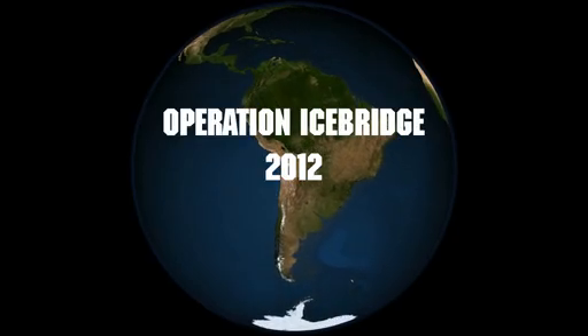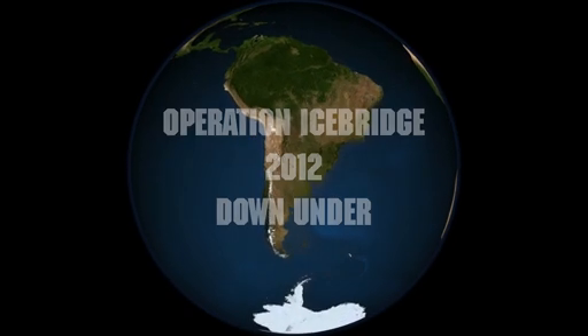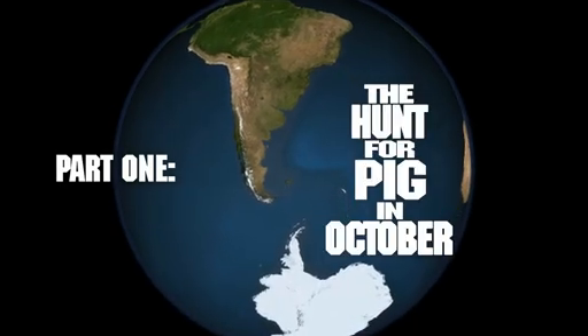Operation IceBridge, 2012, Down Under. Part One: The Hunt for PIG in October.